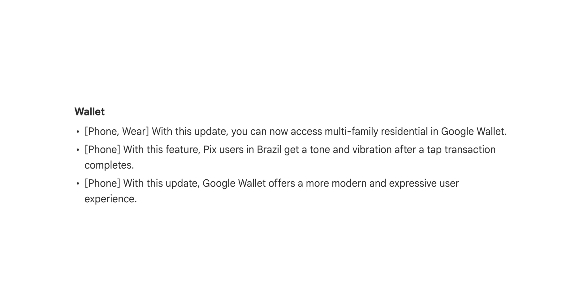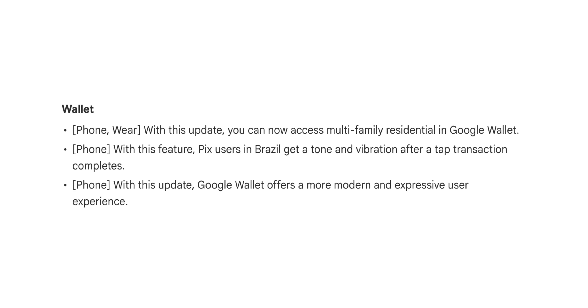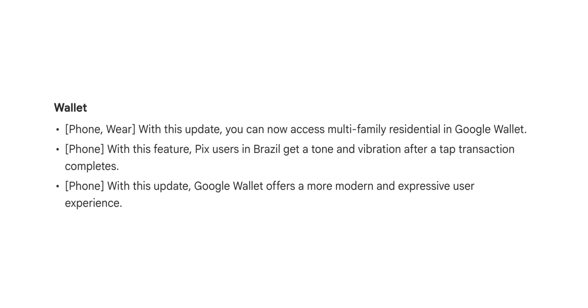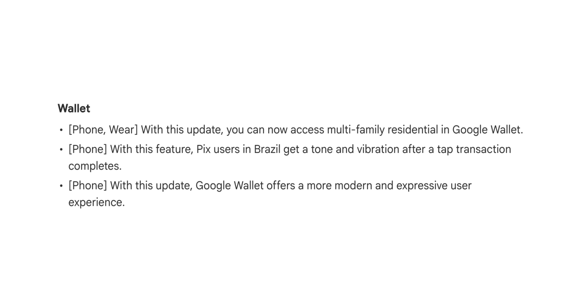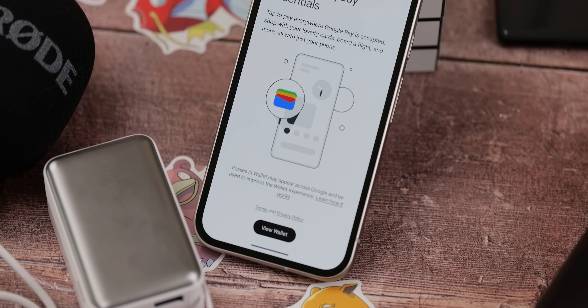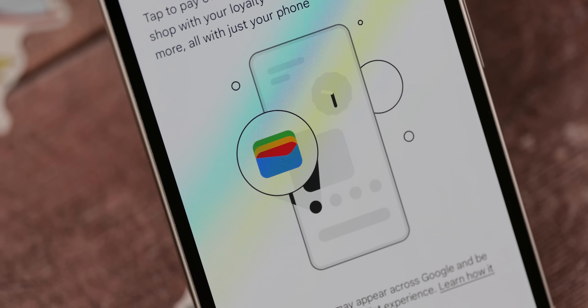Within the Wallet app, you should soon be able to access something called multifamily residential in the changelog — possibly family cards accessible to all family group members if you have one set up. Additionally, if you're in Brazil and use PIX — presumably a bank or payment service in the region — you'll get a tone and vibration when a tap-to-pay transaction completes, which is a nice addition for those users.